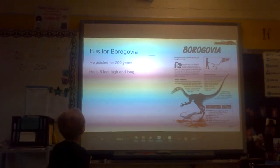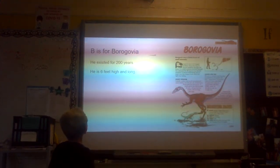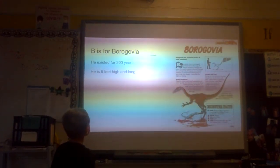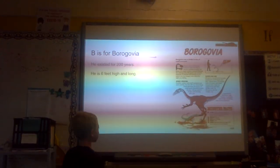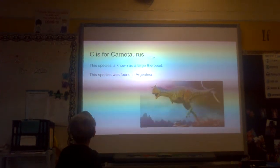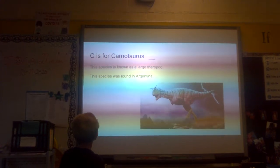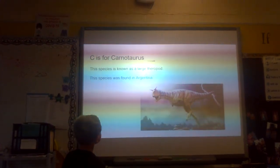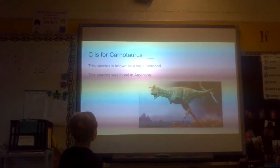B is for Borob Agavea. He exists for 200 years. He is 6 feet high and long. C is for Carnotaurus. This species is known as a large theropod. This species was found in Argentina.